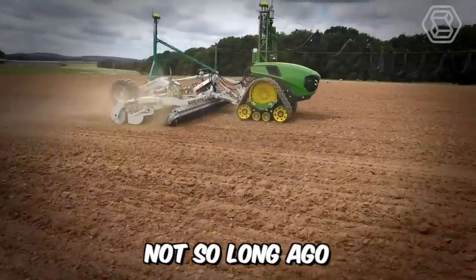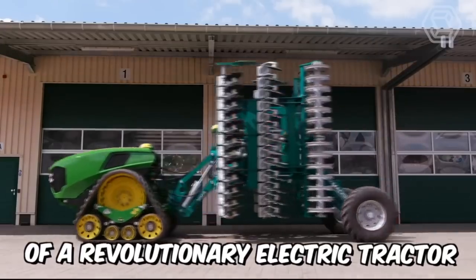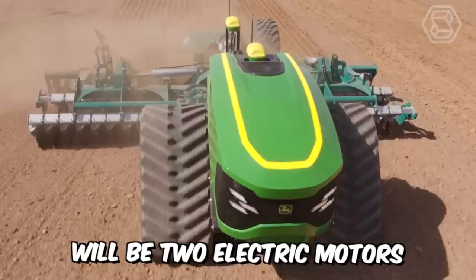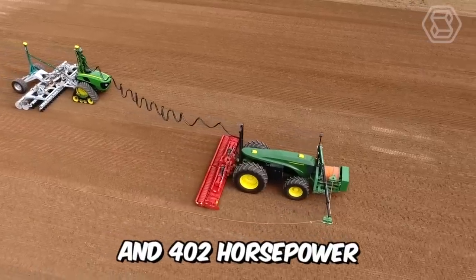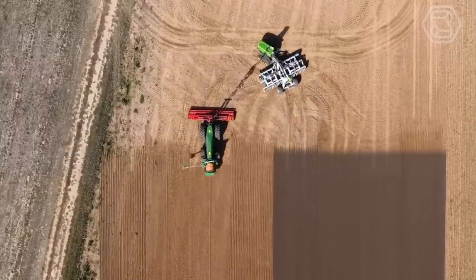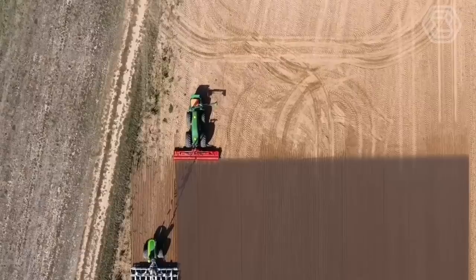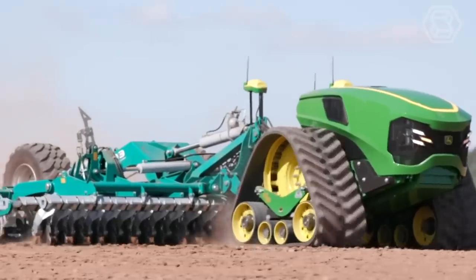Not so long ago, the John Deere company presented its new prototype of a revolutionary electric tractor. It will be called CSAM, and under its hood will be two electric motors with a capacity of 150 kilowatts each and 402 horsepower. However, there's no information as to how long this new creation will be able to work in the field without recharging, which is also important.